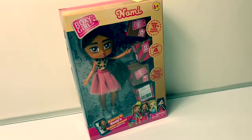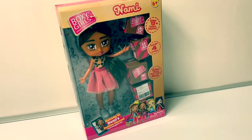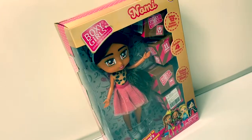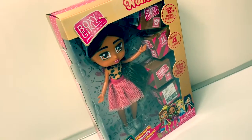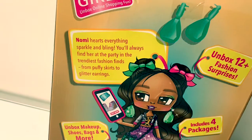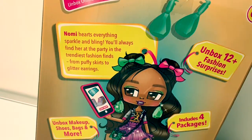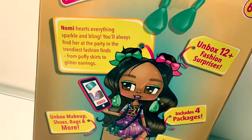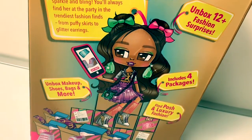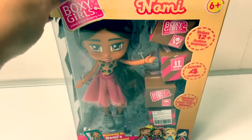Today we're going to take a look at this boxy girl and her name is Nomi. We're going to unbox 12 fashion surprises and it includes 4 packages. Nomi hearts everything sparkle and bling. You'll always find her at the party in the trendiest fashion finds, from puffy skirts to glitter earrings. Let's take a look at Nomi.